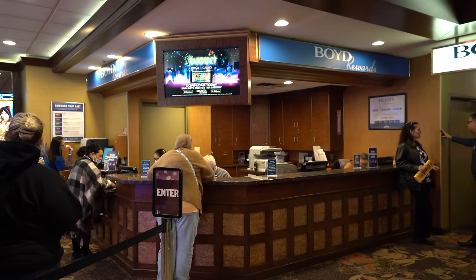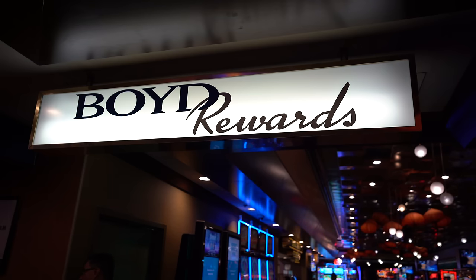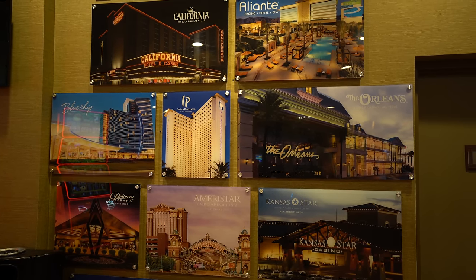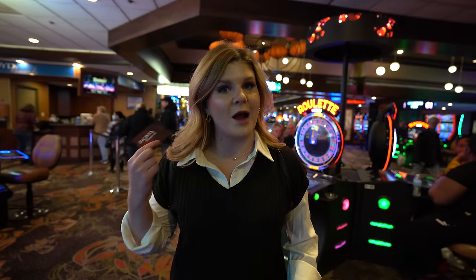Now that we're full, time to do some gambling. If you're going to be gambling at Fremont Casino, you're going to want to get a players card. It is Boyd Rewards here — Boyd owns tons of properties all throughout Las Vegas like Suncoast, Main Street Station, and the Orleans, so plenty of places to rack up some loyalty points.